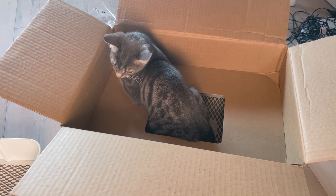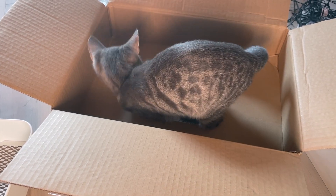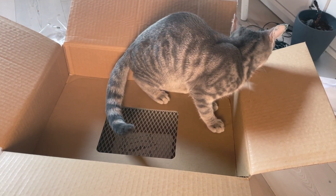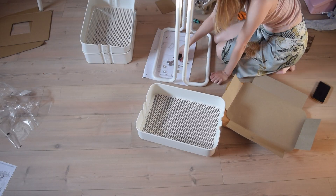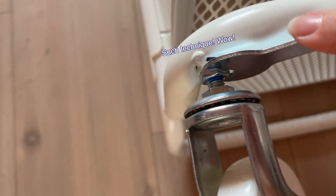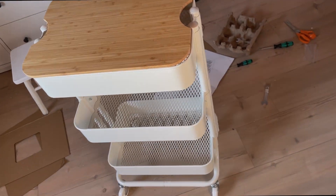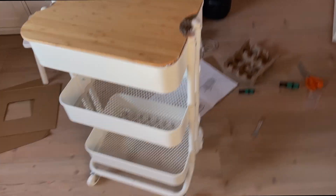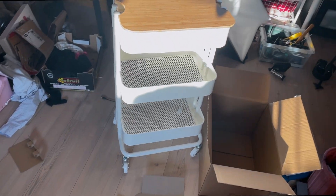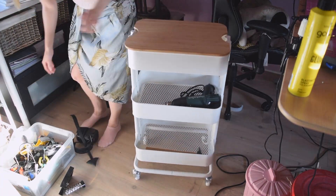Maho, could you move a little? I kind of want to assemble this furniture. I know you want to help and everything, but could you scooch a little? It's just your box. Eventually, Maho left the box and I could continue my IKEA assembling journey.